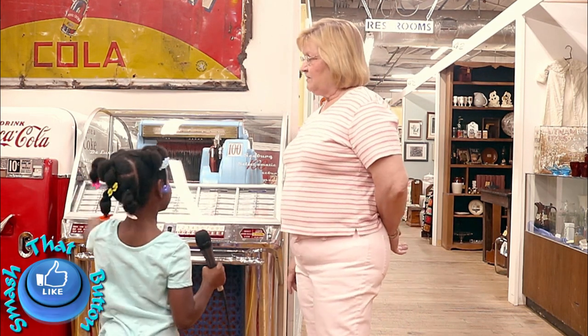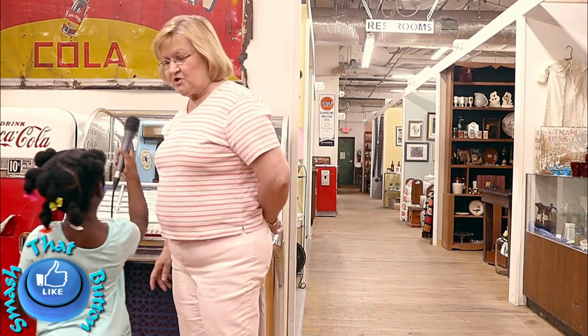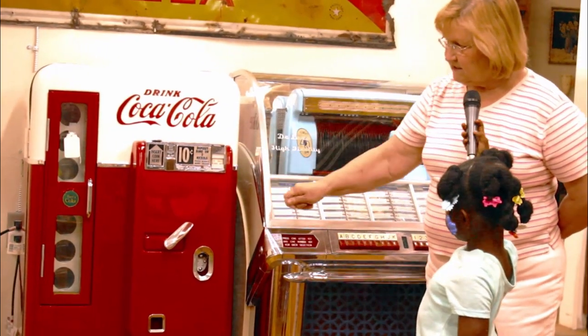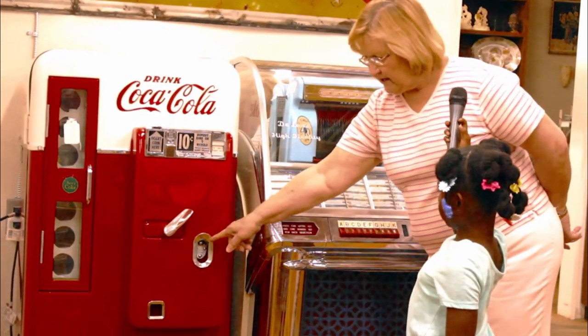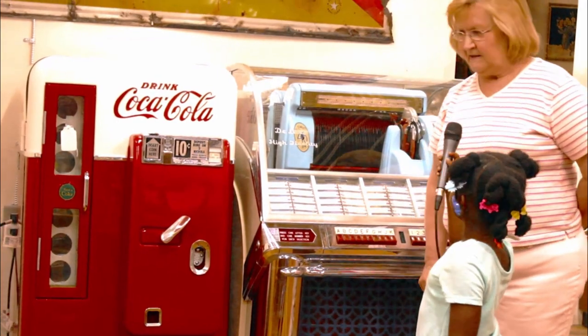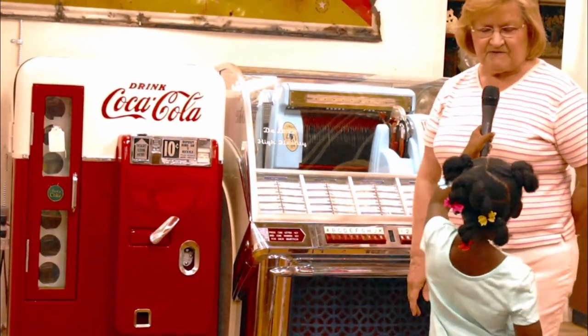That is a Coke machine where you would get Cokes. The Cokes would cost you 10 cents. You would put 10 cents in, open the door, and pull your bottle of Coke out. Then you would stick it here and open it to take the lid off. It's from the 1950s.